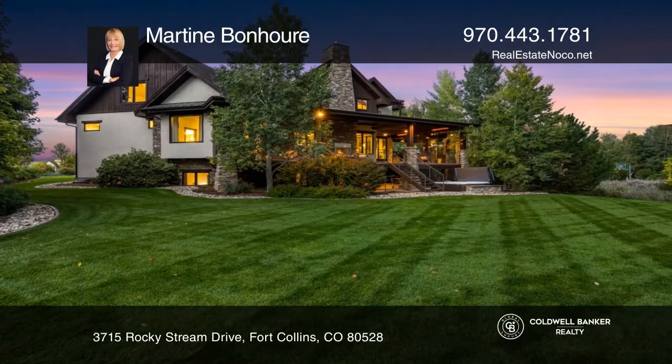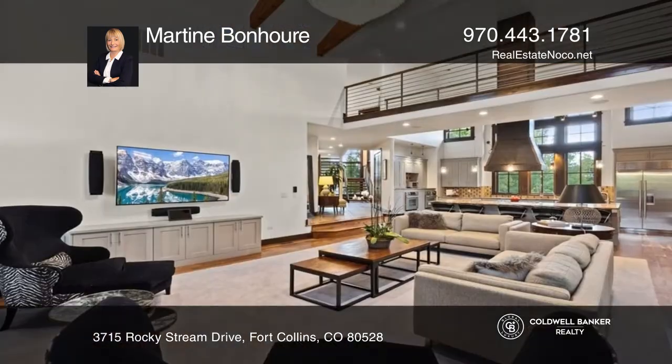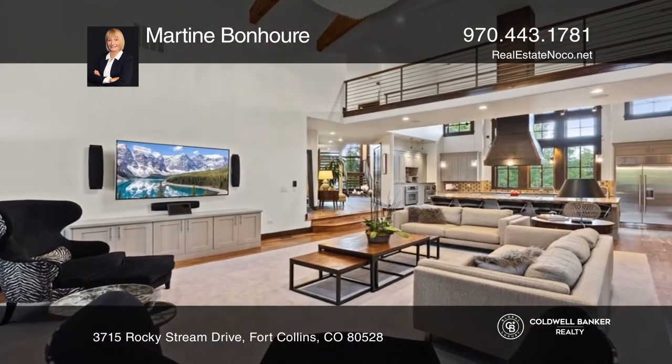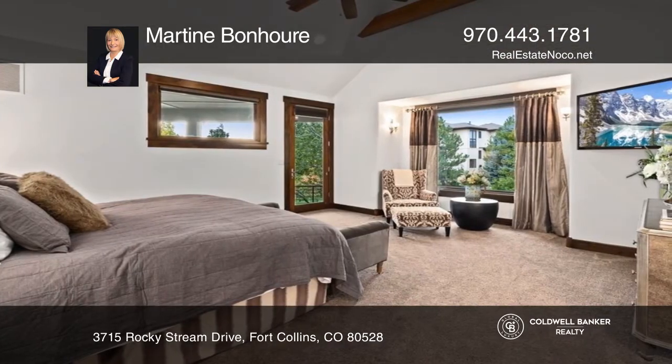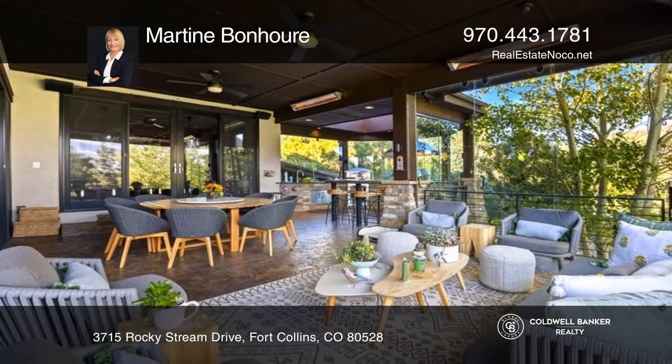This modern custom-built five-bedroom home in Fossil Lake Ranch offers a meticulously designed space with a stunning perpetual appeal inspired by Europe. The impressive open floor plan design includes soaring ceilings, decorative wood beams, and black walnut floors.